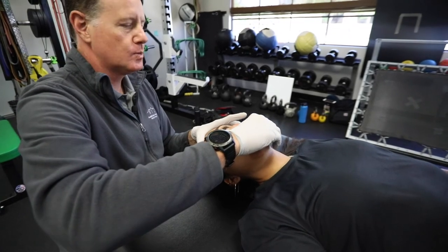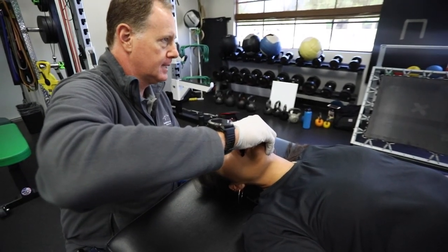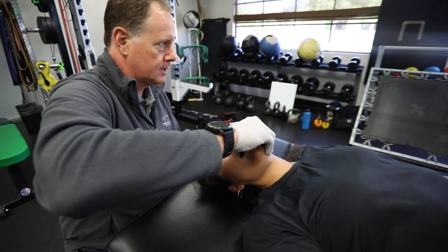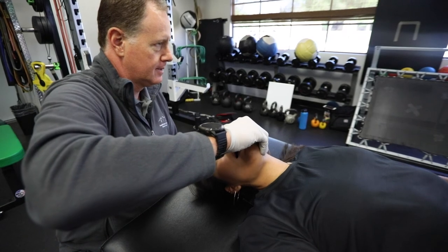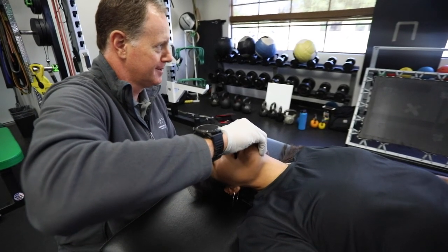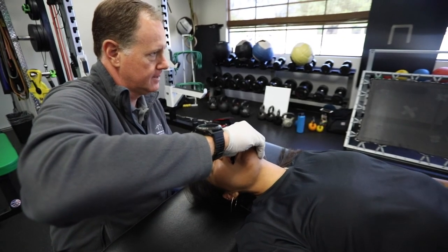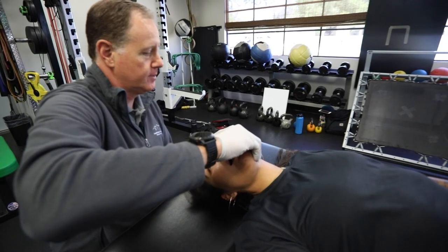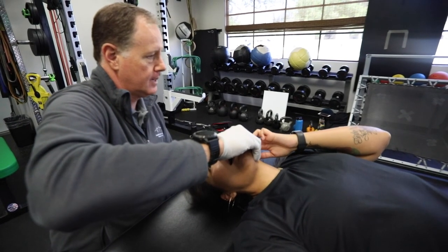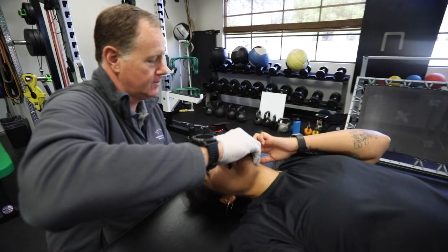Sometimes patients see results immediately. Other times it's a gradual process. I typically describe it as: patients take one step forward, two steps forward, then one step back, followed by two more forward — so it's an incremental gain. As visits go by, I progress exercises at home, instructing patients to do more and more on their own. My goal initially is to get people to have better postural awareness.